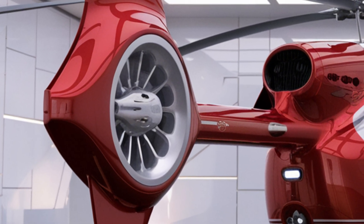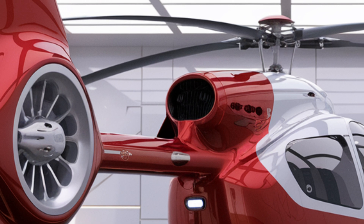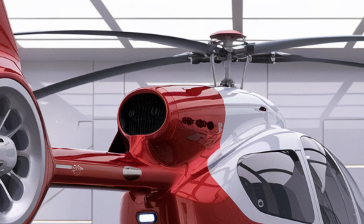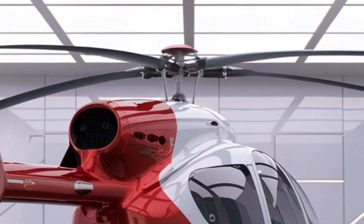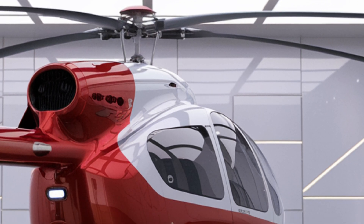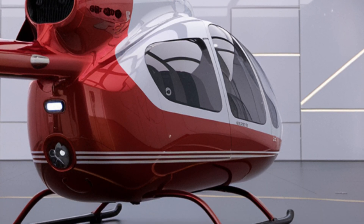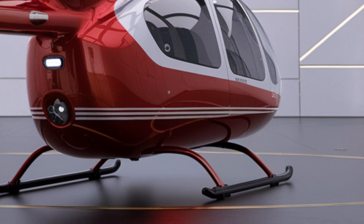Its advanced flight control systems and stability augmentation provide pilots with a high level of control, making it suitable for both experienced and less experienced aviators. The helicopter's ability to hover efficiently allows for precise operations, whether lifting cargo or conducting search and rescue missions.